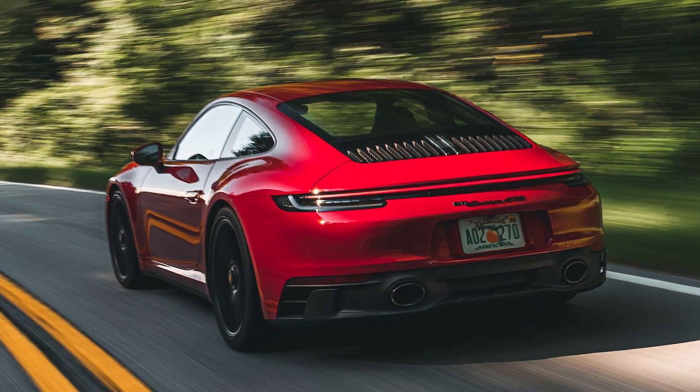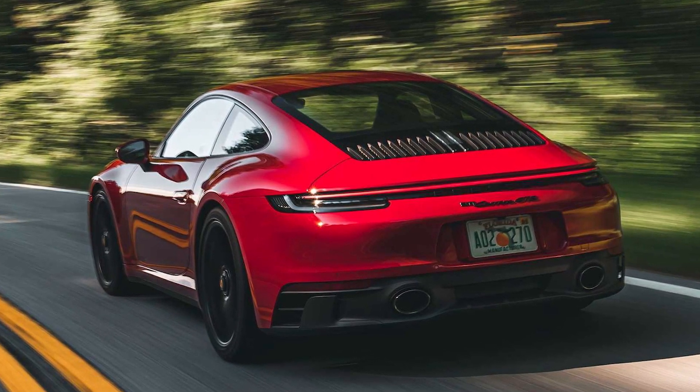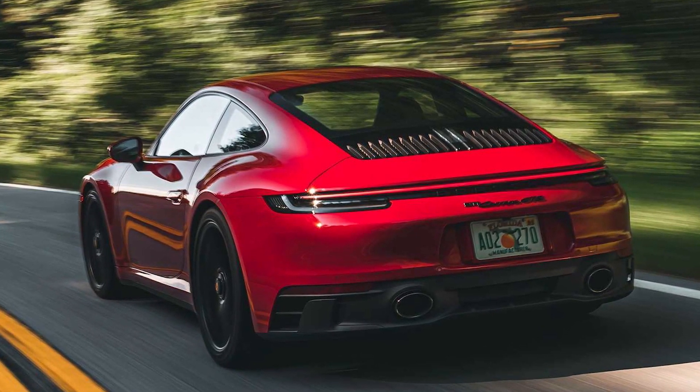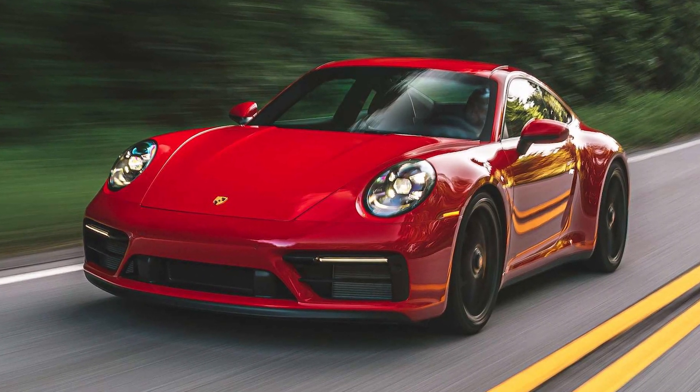Hello guys, welcome back to my channel YouTube Speaking News. Today I have good news to share with everyone: the 2022 Porsche 911 GTS First Drive Review — Magic in the Middle.